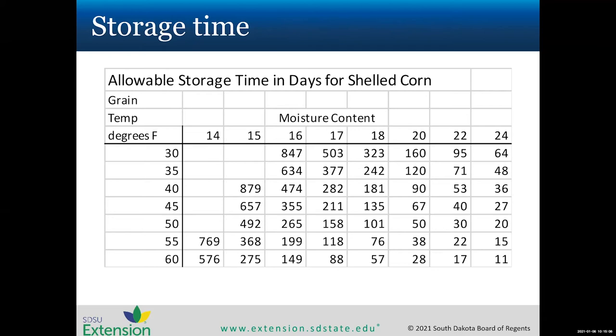During summer months, even at optimal moisture content, high temperatures reduce storage time significantly. Grain stays cold fairly long in a full bin, but on hot summer days the temperature changes quite a bit. Running fans on cold winter days can reduce grain temperature considerably, improving storage time and reducing insect pest pressure.